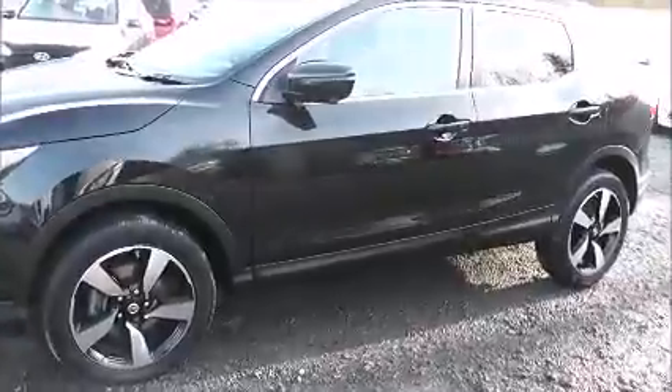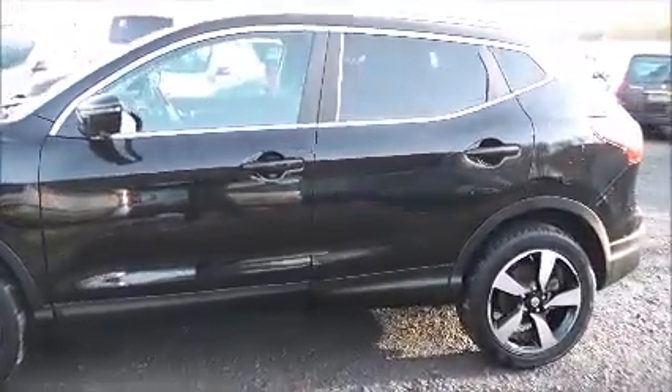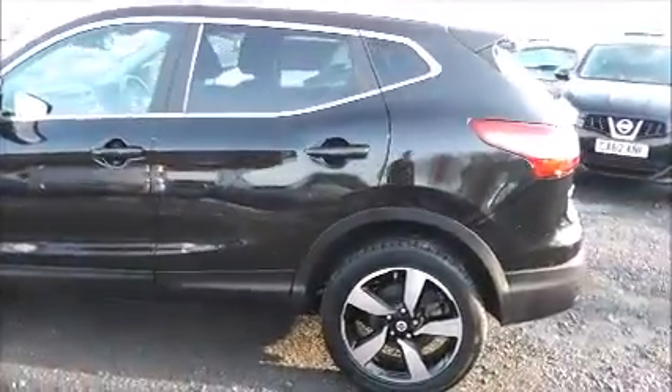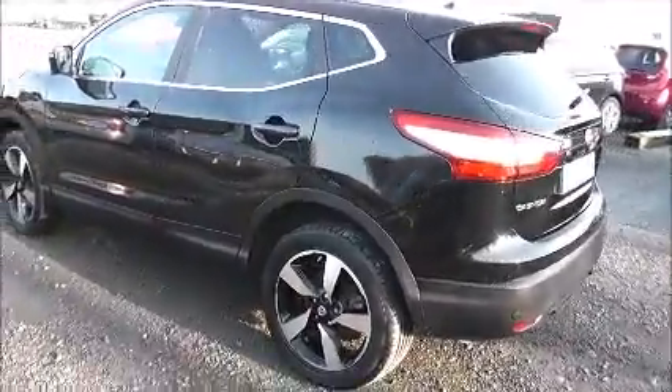Coming down the left here you can see the 18 inch alloys, body coloured bumpers and all the paintwork and bodywork is all in very good condition. We also offer a PermaShine package here at Wessex Nissan which guarantees to protect the paintwork and your fabrics for up to seven years. You can ask an in-store salesperson for more information on that.